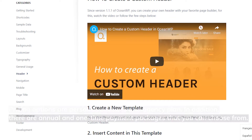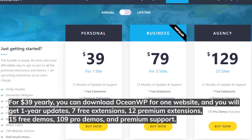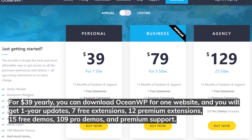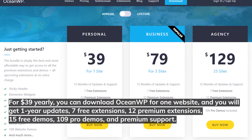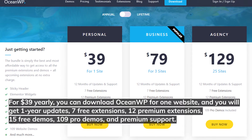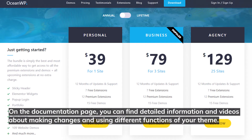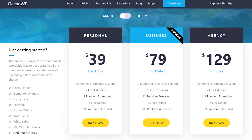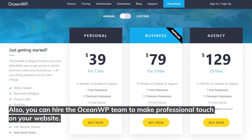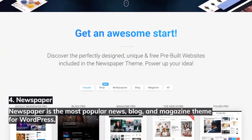Pricing options are Personal, Business, and Agency plans, with annual and one-time payment packages. For $39 annually you can download OceanWP for one website and get one year of updates, seven free extensions, three premium extensions, 15 free demos, 109 pro demos, and premium support. On the documentation page you can find detailed information and videos about using different functions. You can also hire the OceanWP team to make a professional touch on your website.